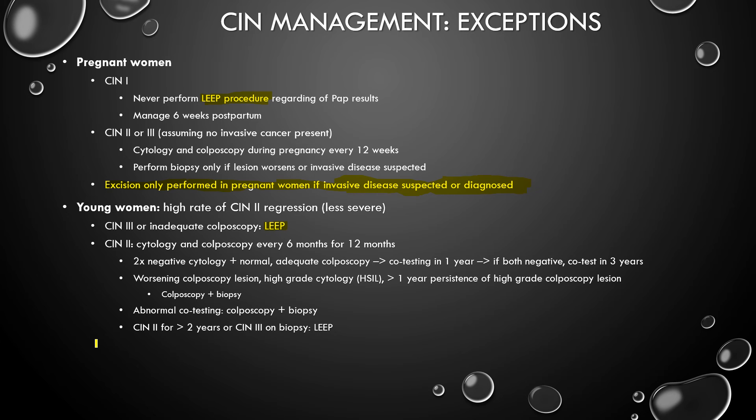So if CIN2 is found for more than 2 years, or if there's CIN3 on biopsy, you have to do a LEEP. CIN2 is okay as long as it doesn't persist for 2 years. Any time you see CIN3, you go straight to LEEP. An inadequate colposcopy also goes to LEEP, because if you don't have an adequate colposcopy, you cannot rule out cancer.